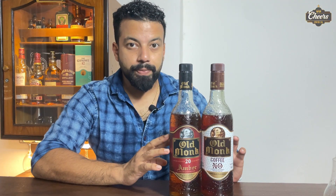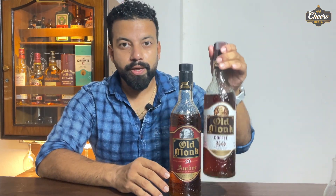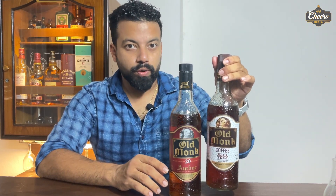Both rums are different from each other. Old Monk Coffee is actually a kind of liqueur, not a rum. It is sweet, so I will not categorize it as a rum.